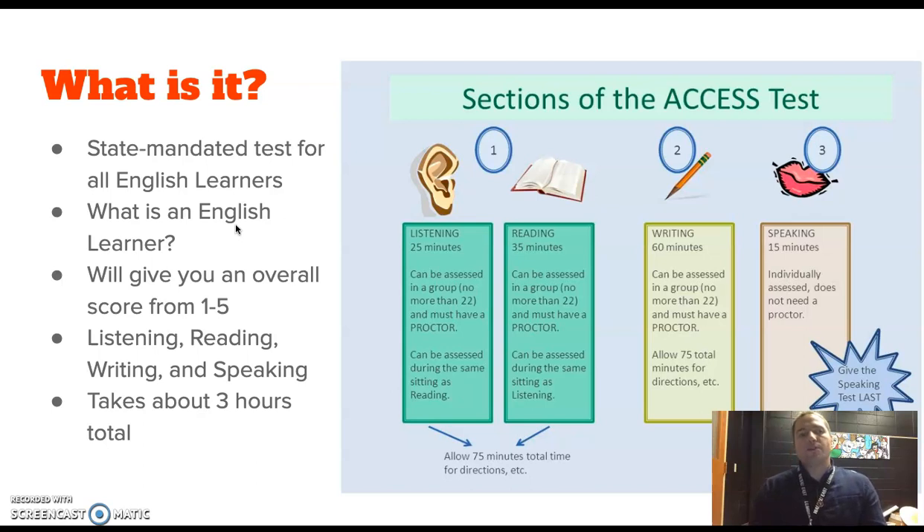It will give you an overall score from one to five. One is somebody who doesn't know anything, and five is somebody that can be successful in high school without much help. The scores in between range. It's four parts: listening, reading, writing, and speaking. It takes about three hours total.